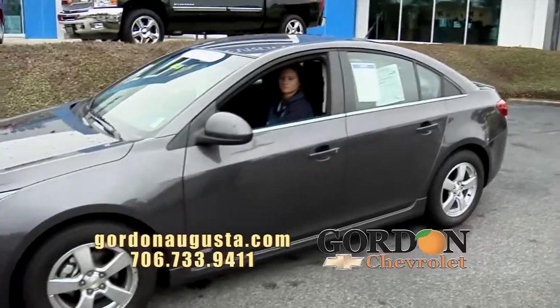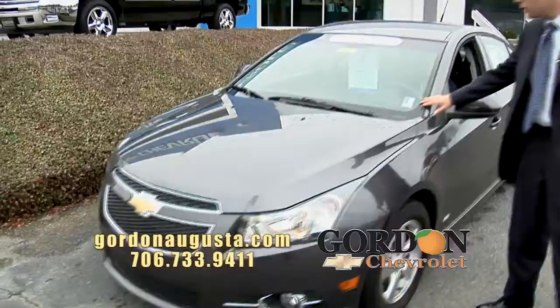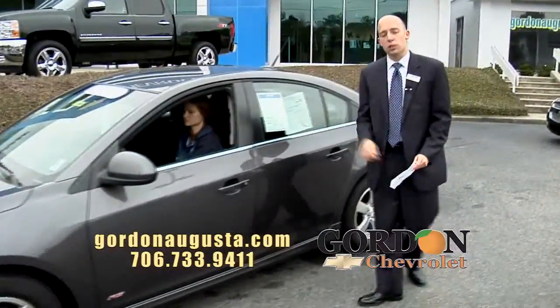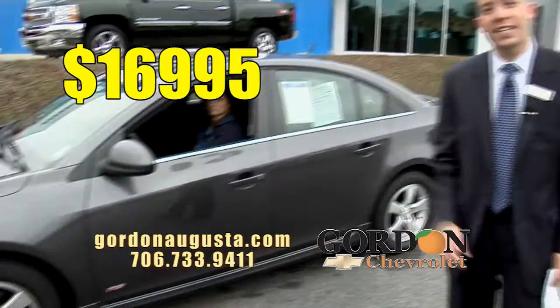Behind me right here is a Chevy Cruze. The Chevy Cruze is absolutely the most popular vehicle we've been selling new. It's a 2011 with really low miles — 24,000 miles on this vehicle. The best part's the price: $16,995.